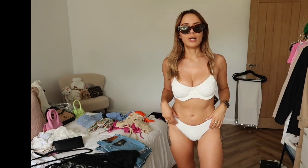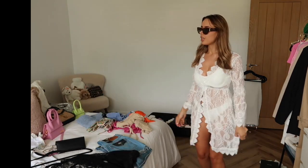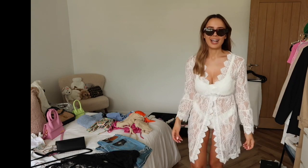And this is the other white bikini top and bottoms. I'm not sure which one I prefer. I need to see it with the beach cover-up over the top — I can't decide which one I prefer under the cover-up. I'm gonna have to watch this footage back and make a decision. They're super duper cute.